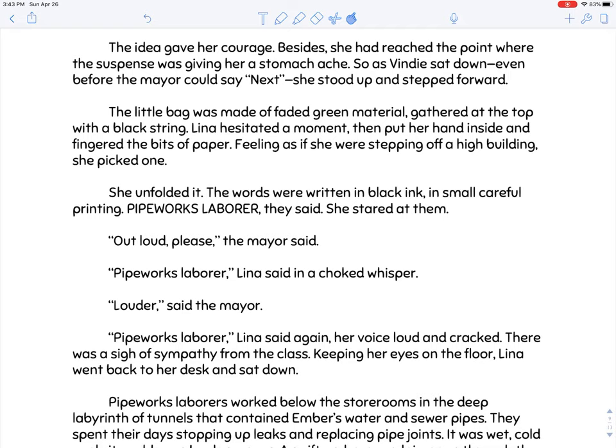Lena stood up before the mayor could even say 'next' — the suspense was giving her a stomach ache. The little bag was made of faded green material gathered at the top with a black string. Lena hesitated, then put her hand inside and fingered the bits of paper. Feeling as if she were stepping off a high building — there's a nice simile, like jumping off a cliff — she picked one. She unfolded it. The words were written in black ink in small, careful printing: 'Pipe works laborer,' they said. 'Out loud, please,' the mayor said.